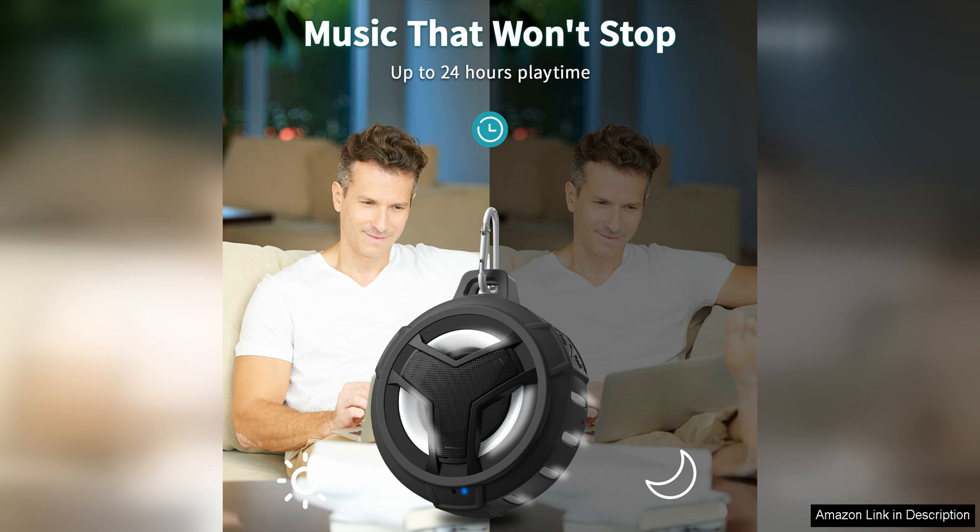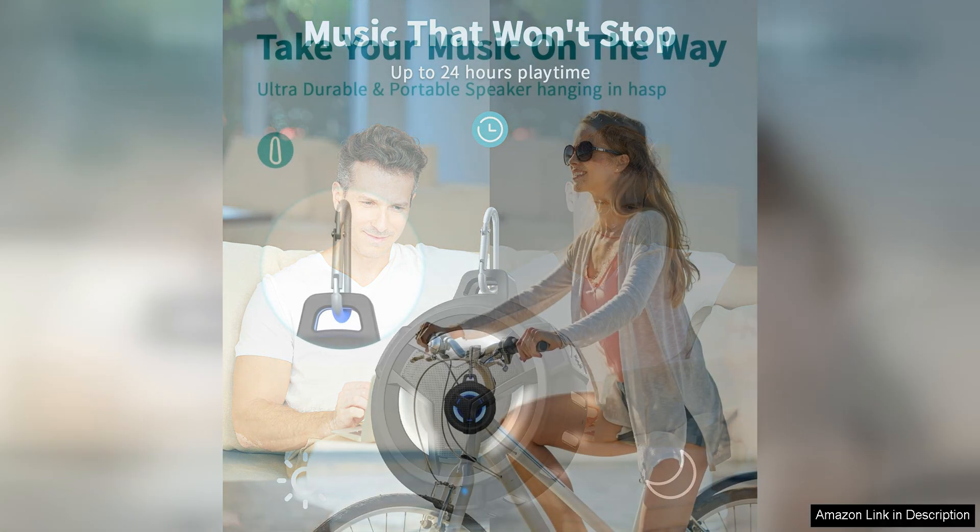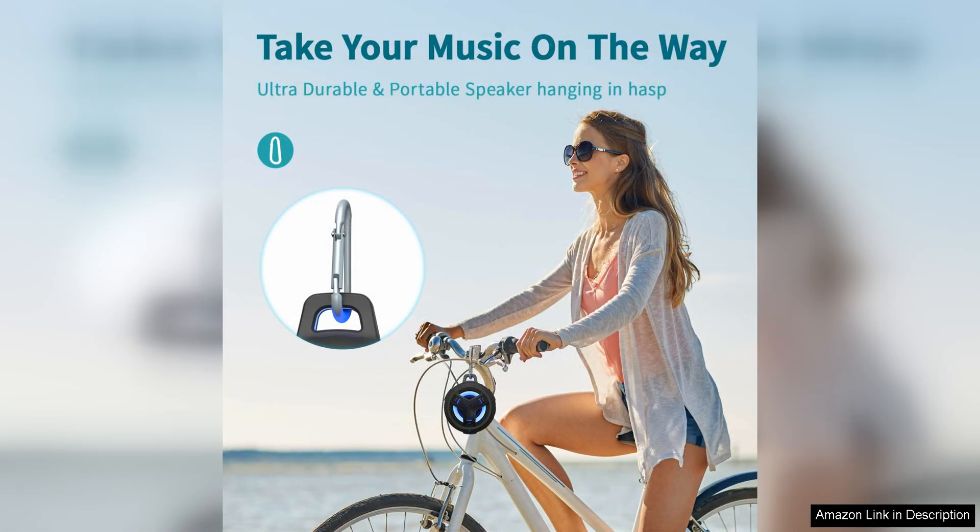Another great feature of this speaker is its long battery life. With up to 12 hours of playback time on a single charge, you can enjoy your music for hours on end without having to worry about running out of battery. The speaker also has a convenient built-in microphone, allowing you to take calls hands-free while you're on the go.